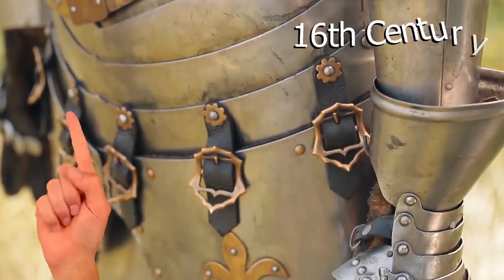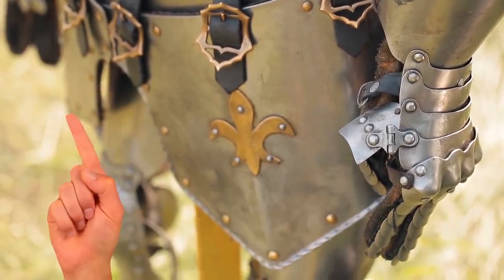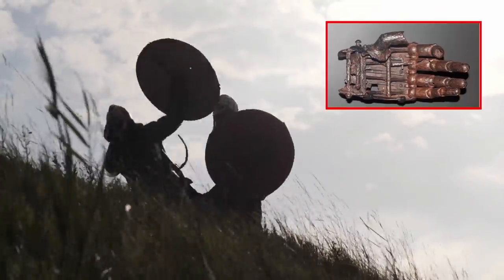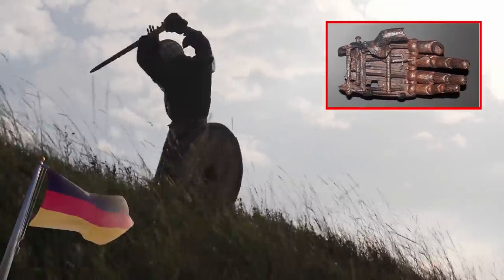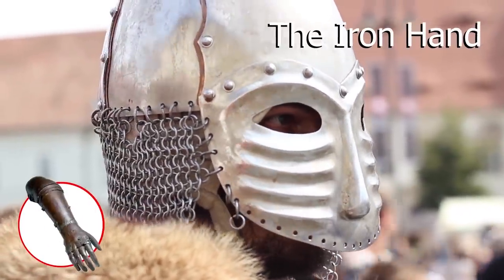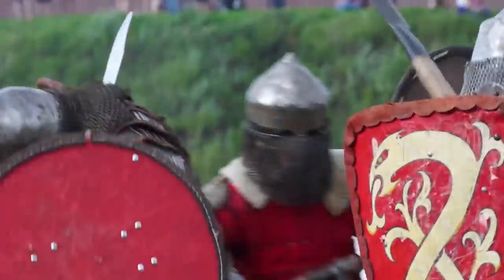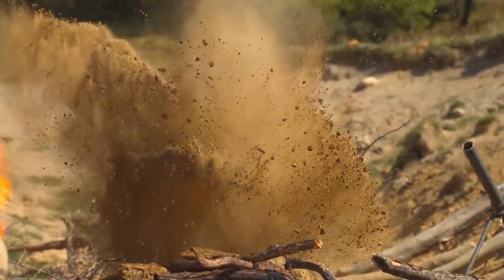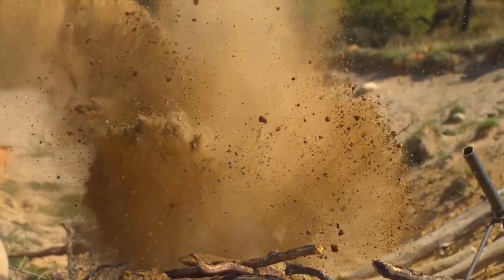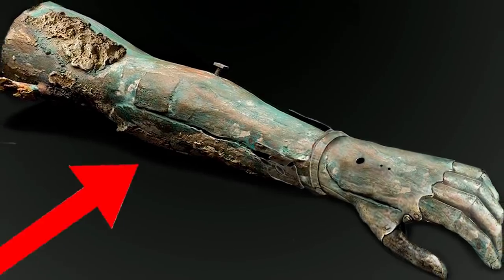But that didn't matter in the 16th century where our first archaeological discovery took place. One of the first prosthetic limbs in history was used by a fierce German mercenary knight named Gotts, sometimes referred to as Gotts the Iron Hand. He lived in the early 1500s and was a soldier for hire. He got hit by a cannonball in 1504 and lost his arm. To keep fighting, the clever mercenary developed the first iron hand ever.